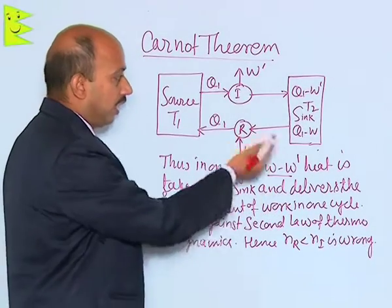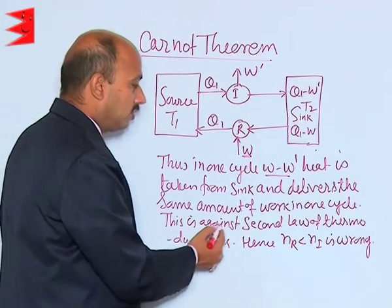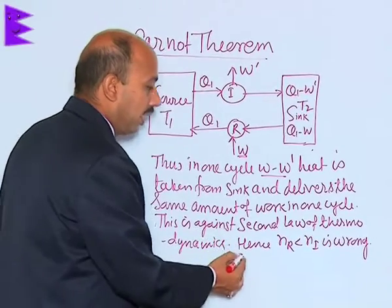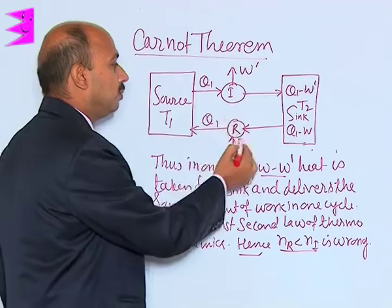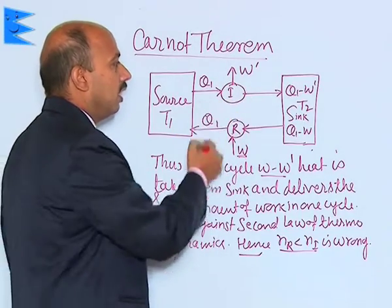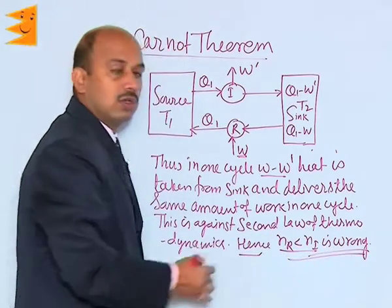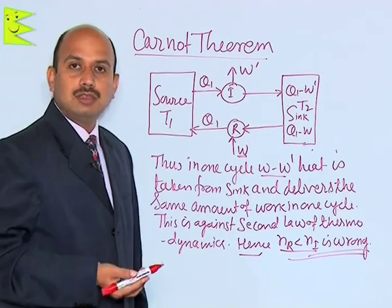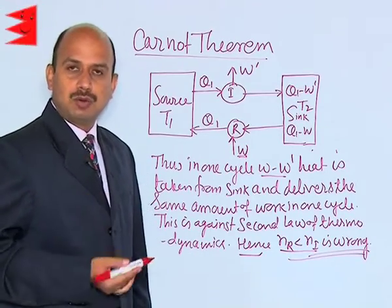As we have seen in this complete explanation, this is against the second law of thermodynamics. Hence, the assumption that efficiency of R (NR) is less than efficiency of I (NI) is wrong. Therefore, no engine can have efficiency more than the Carnot engine. This is the justification of Carnot's first theorem.